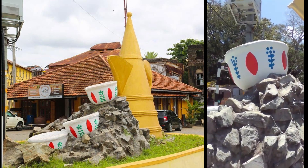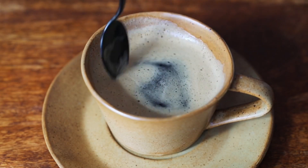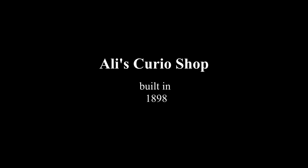It's bitter, sweet, bland, and spicy, coming together to create a unique flavor, a unique identity. The Kahawa monument was gifted to Mombasa County by Burhan Ali Tahir, who was once the owner of Ali's Curio Shop, our next stop.